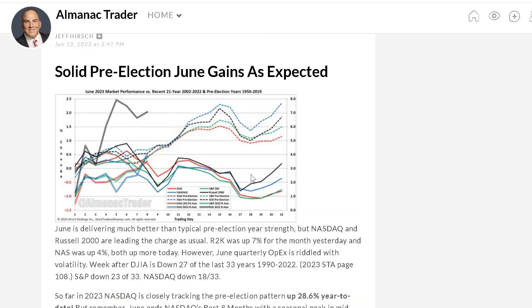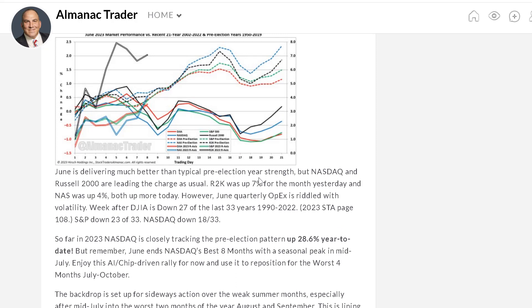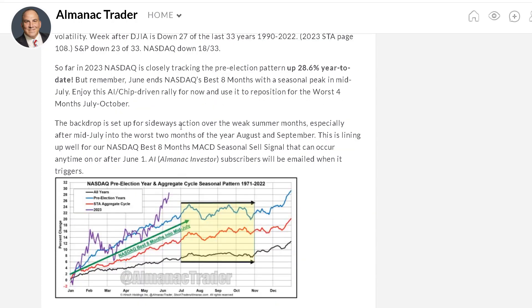I'm not a big fan of just following historical trends, but I do know that summer months tend to be a drag. The backdrop is set for sideways action over the summer months, especially after mid-July, into the worst two months of the year — August and September. This is lining up well for NASDAQ's best eight-month MACD sell signal, which can occur any time after June 1st. We are approaching July right now, and in July we tend to peak out.